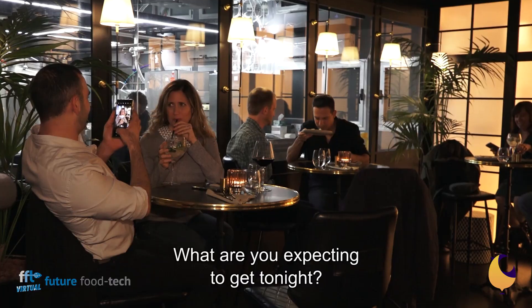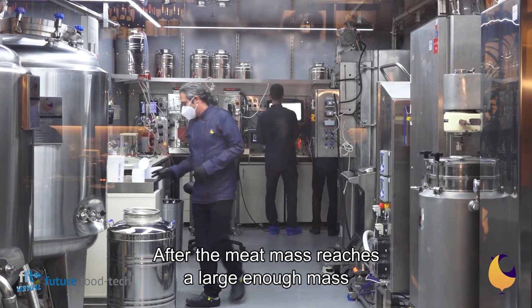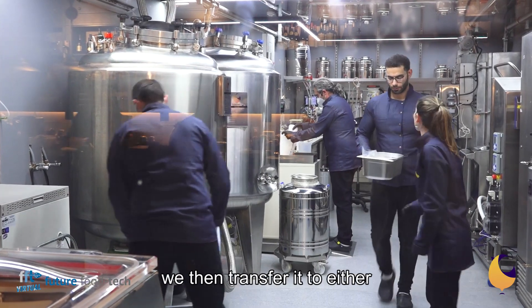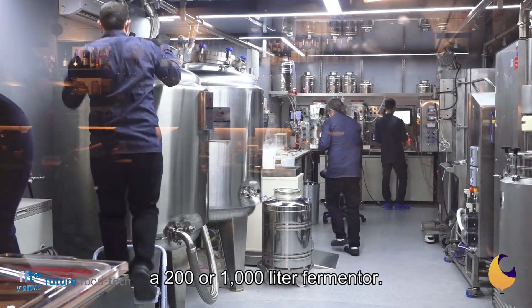What are you expecting to get tonight? I don't know what to expect — for me, it's a piece of history. After the meat mass reaches a large enough mass in the meat fermenter, we then transfer it to either a 200 or 1000 liter fermenter.